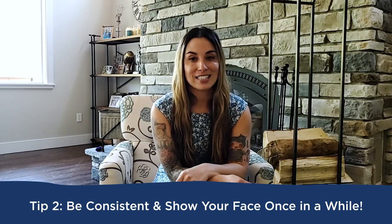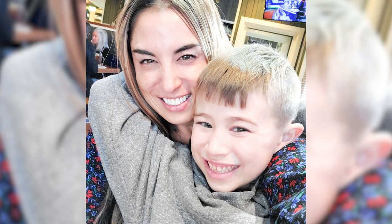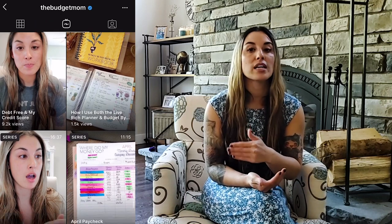My second tip is to be consistent. One of the things I do every single day is show up for my readers — I want them to know I'm here. Showing up every single day also establishes a relationship with your readers. We post on our Instagram feed every single day, we post on our Instagram stories every day, and we're also consistently showing up on IGTV. We utilize all of those different areas of Instagram on a consistent basis.